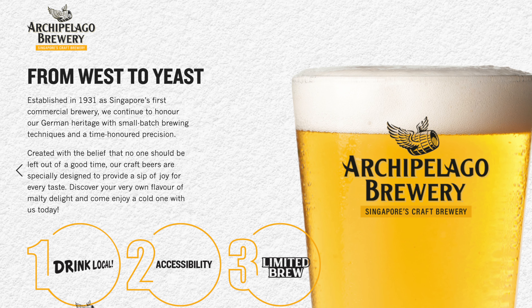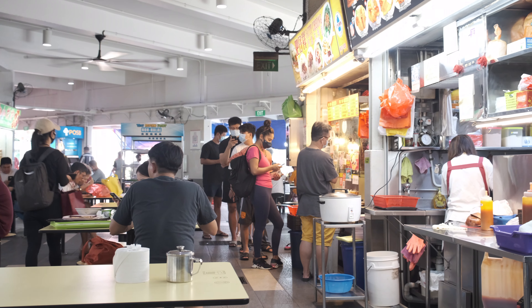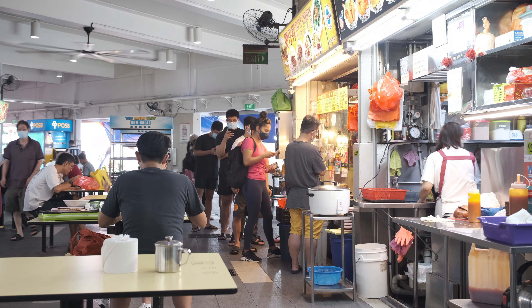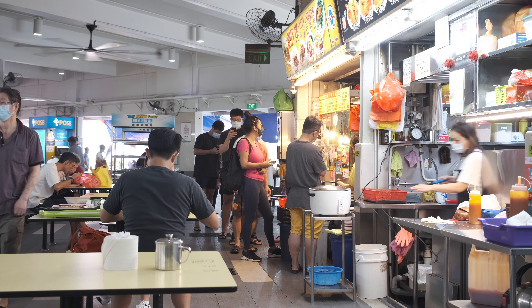For lunch we decided to come to ABC Brickworks, which is one of the oldest established hawker centres in Singapore. ABC was named after the Archipelago Brewing Company, and 'Brickworks' comes from the brickwork companies in the area. One of the best places to eat here is Fatih Cheong and I cannot wait for the succulent roasted meats. One of the other good things about Fatih Cheong is it has one of the biggest queues here - always a great sign - and we've been waiting about 10 minutes and are nearly at the front.